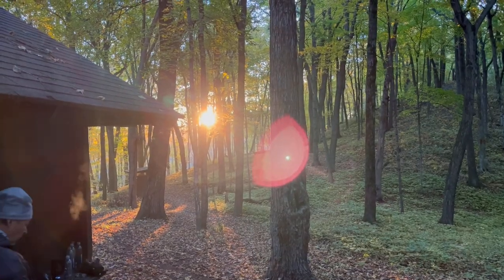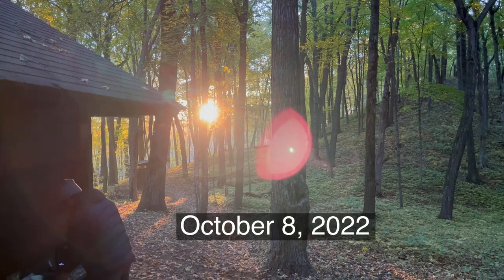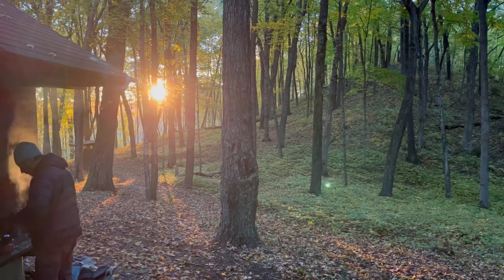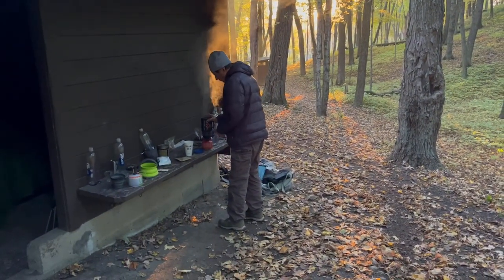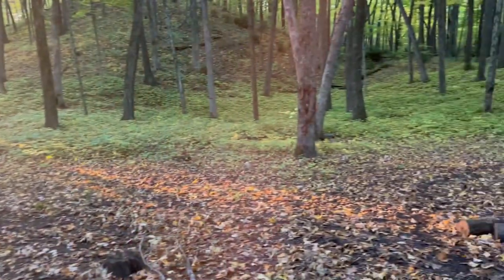Good morning guys! Today is Saturday, October 8th, and the entire gang is up. The weather today — I stand corrected by Bars and Raven — is not going to be in the mid-70s, it'll be in the mid-50s. Correction made. We've got Spider over there making coffee for himself this morning.